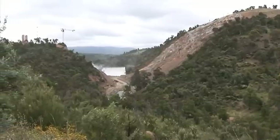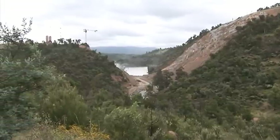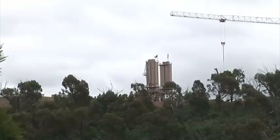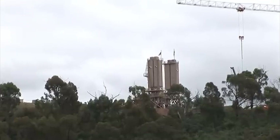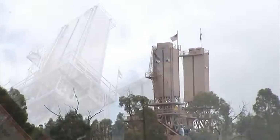Welcome on site to the Enlarged Cotter Dam for our final construction update for 2010. It's Richard Nashall here and we're starting off looking at the two concrete batching plants.